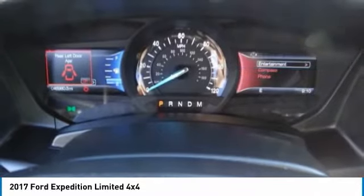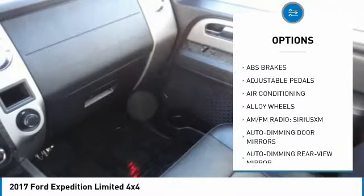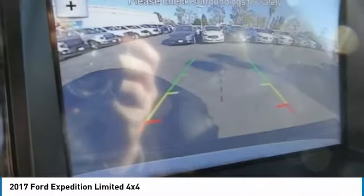Here are some of this vehicle's great options: traction control, power passenger seat, leather wrapped steering wheel, air conditioning, dual airbags, heated rear seats, alloy wheels, power steering, four wheel disc brakes, and universal garage door opener.